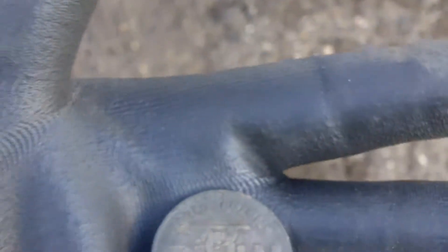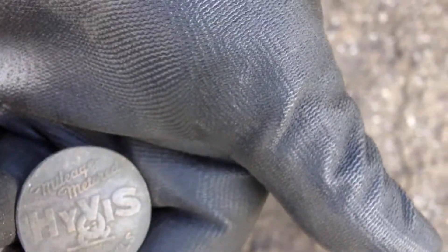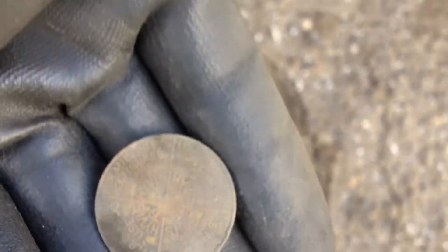Well, it's not actually silver — it's a motor oil token. You can read it: H-Y-V-I-S motor oils, and then something on the other side. Pretty cool find regardless.